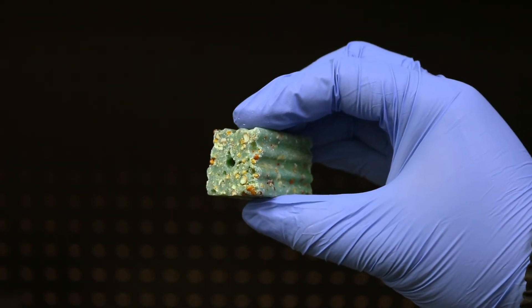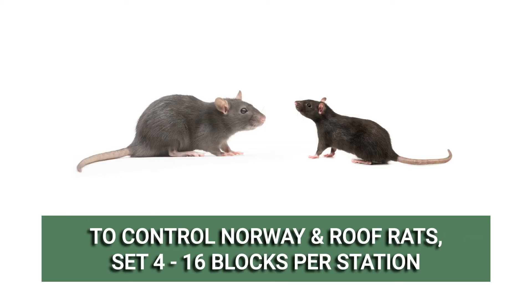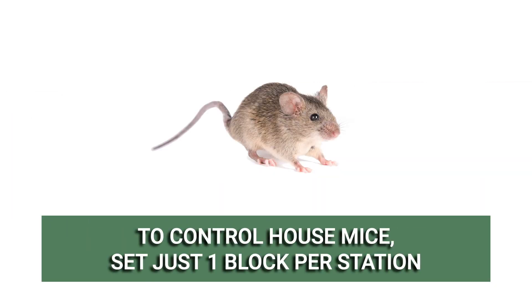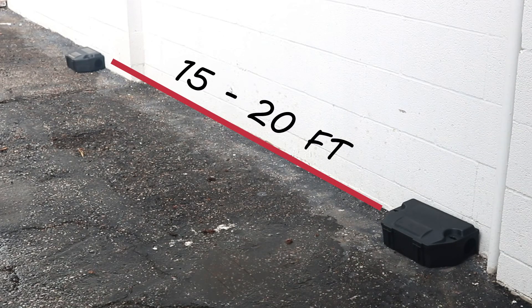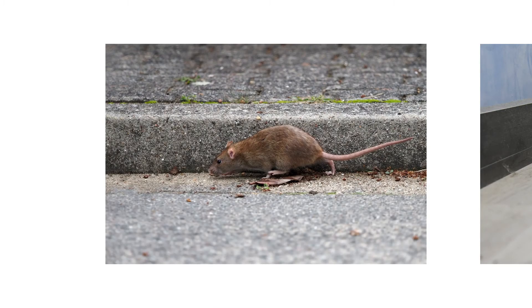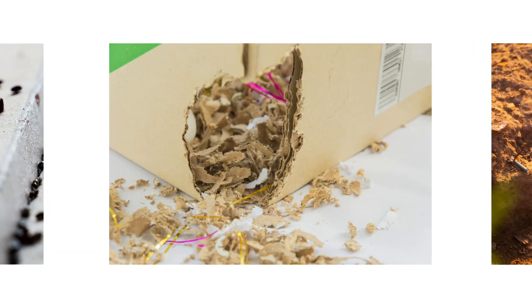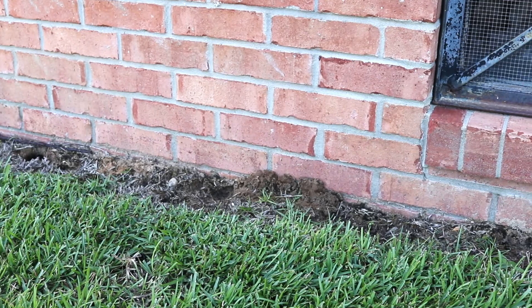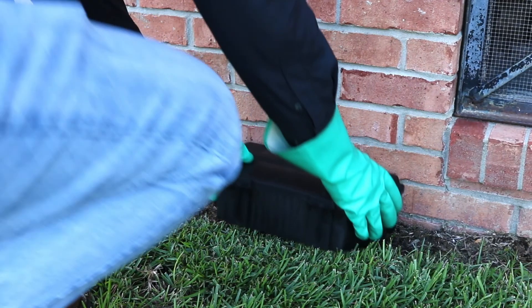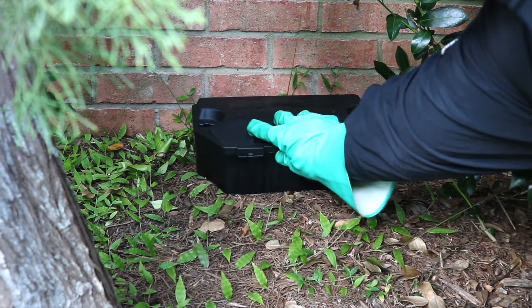The amount you'll need depends on the rodent you're targeting. For Norway and Roof Rats, apply 4 to 16 blocks per station. For mice, you only need one block per station. Place the stations about 15 to 20 feet apart where you've noticed rodent activity. To determine the best spots to bait, look for grease marks along walls, fur, rodent droppings, gnaw marks, and rodent burrows. Check your bait stations every few days to look for activity, then replenish bait as needed. Keep the station supplied for at least 15 days to ensure all pests in the area can eat the bait.